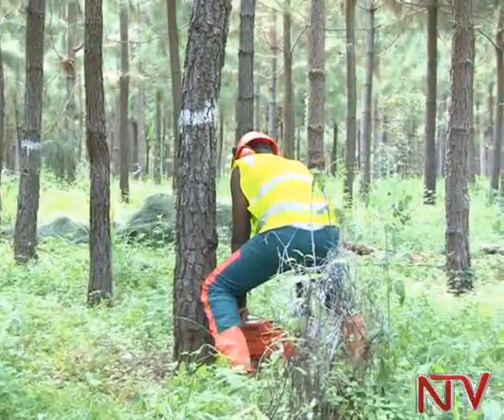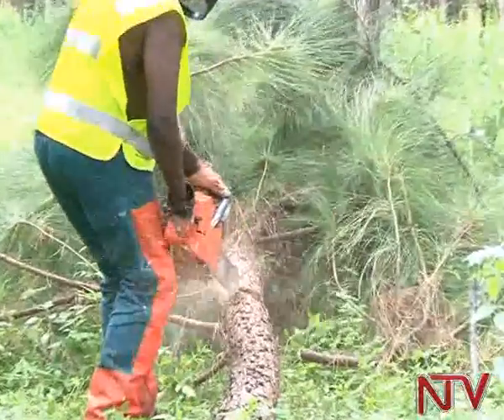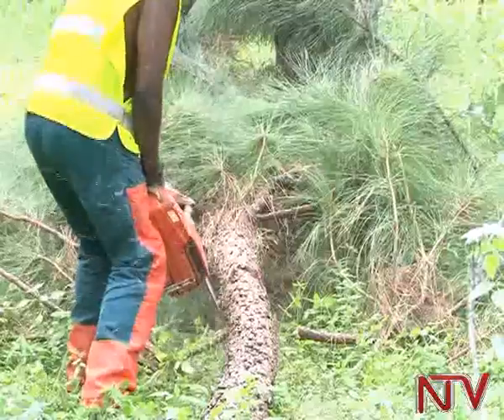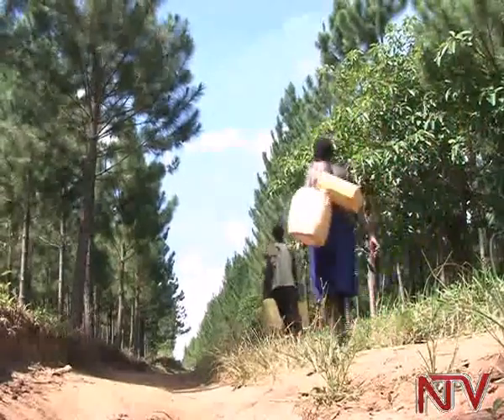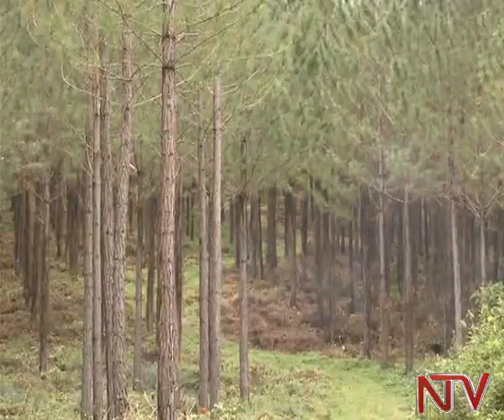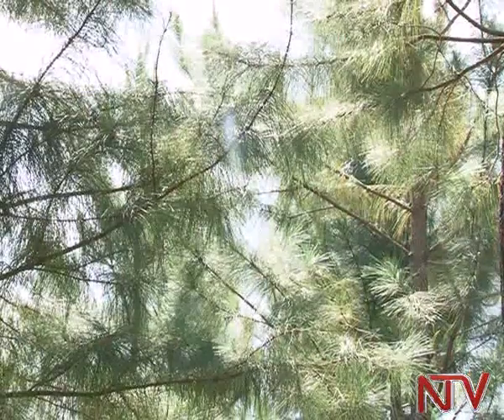Thinning is a painstaking process that takes years. For instance, a standard acre has about 1,170 trees, and the first thinning can reduce it to about 700. After three years, this number is cut down to 500 and just to 300 in the last thinning. But 300 trees, really big, and that will give you good money.